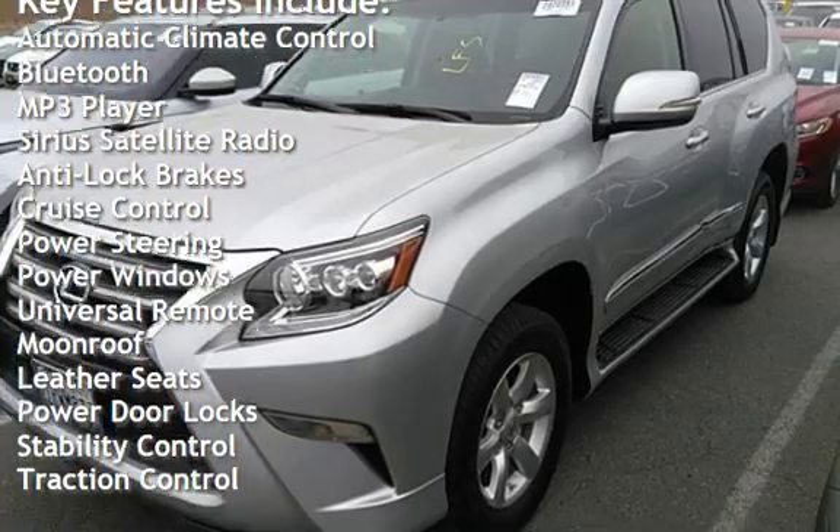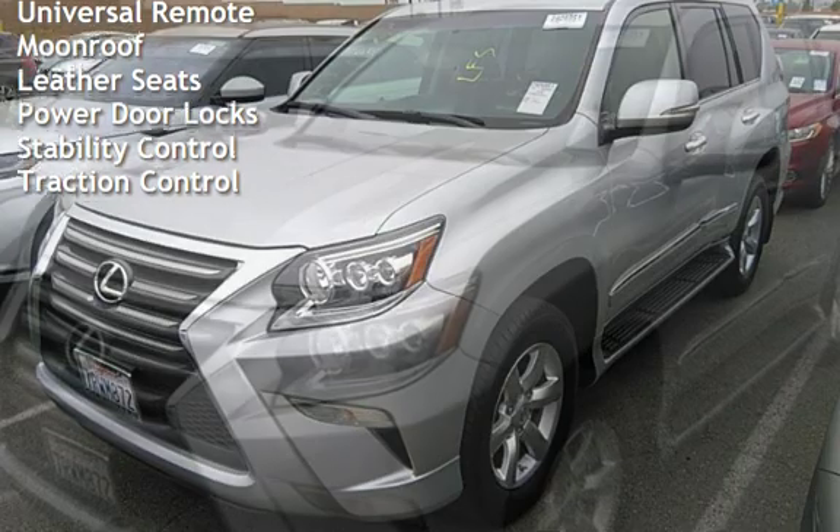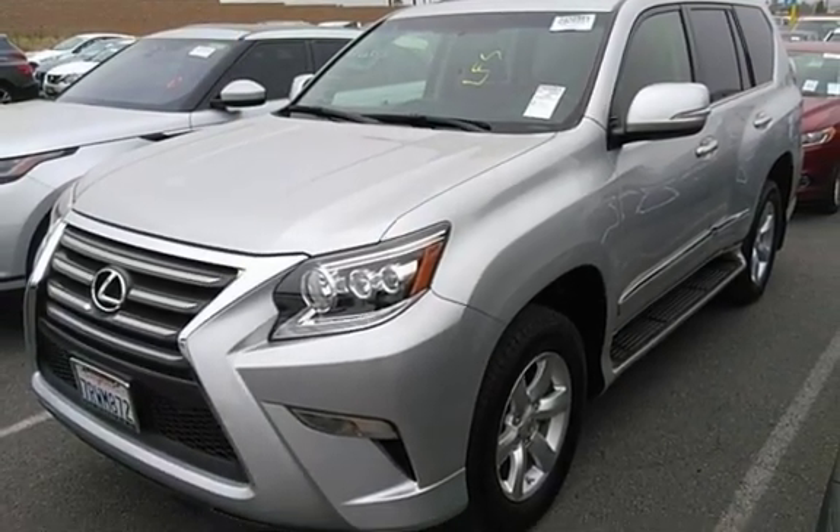Anti-lock brakes, cruise control, power steering, power windows, universal remote, moonroof, leather seats, power door locks, stability control, and traction control.